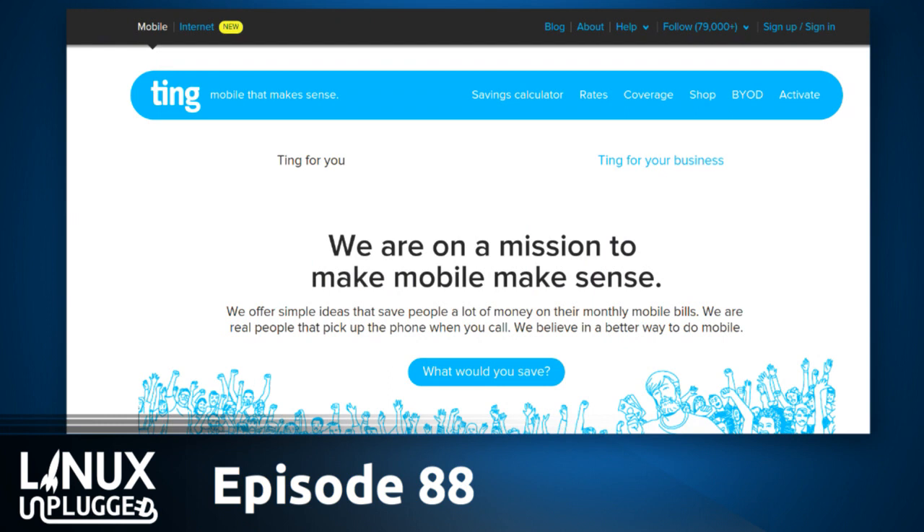Linux.ting.com — not only does that support the show, but it gets you a $25 discount off your first Ting device. If you have a Ting-compatible device — and you probably do because they now support a wide range of GSM devices — they'll give you $25 service credit. Or if you get a MiFi device, you get $25 data credit, which will last you quite a while. Ting is mobile that makes sense. No contract — you only pay for what you use. It's a flat $6 for the line. They have a wide GSM network and CDMA network right here in the US, and a brilliant dashboard to allow you to manage multiple devices.